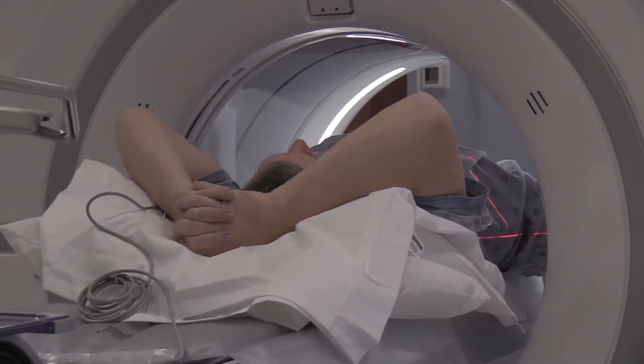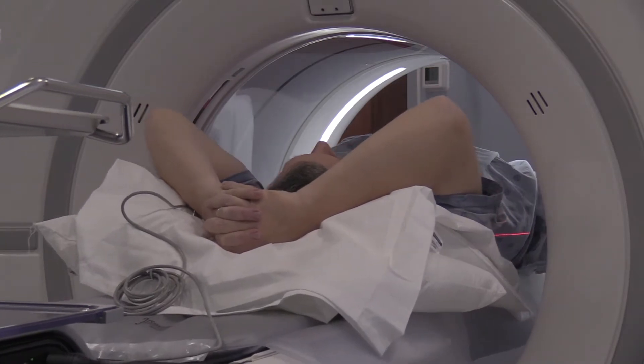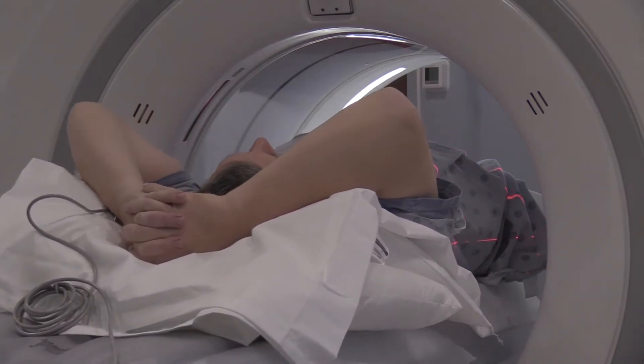Basically, you're having electrodes placed on your chest and you're going to lay on the table and be passed through the CT scanner probably three or four times. It's going to be over in about five minutes.